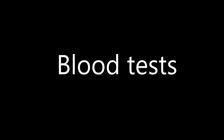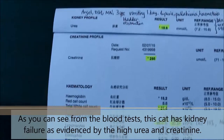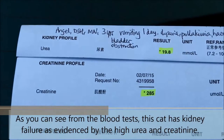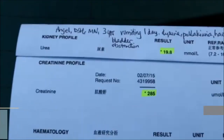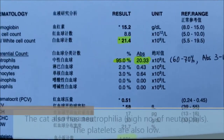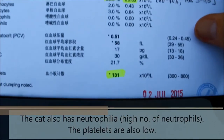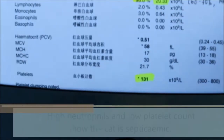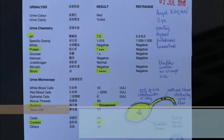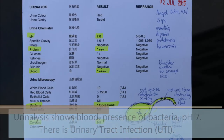Blood tests showed that this cat has kidney failure, as evidenced by high creatinine. Kidney failure causes vomiting and may lead to imminent death. The cat also has neutrophilia — a high number of neutrophils. The platelets are also low. High neutrophils and low platelet count indicate that the cat is septicemic. Urinalysis shows blood, presence of bacteria, pH 7 — that is urinary tract infection.